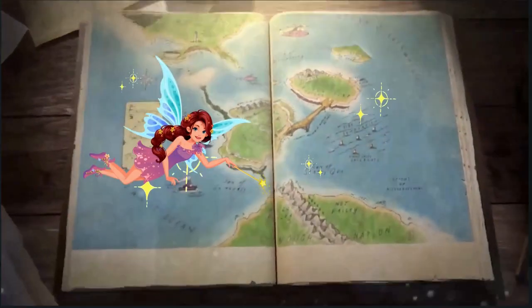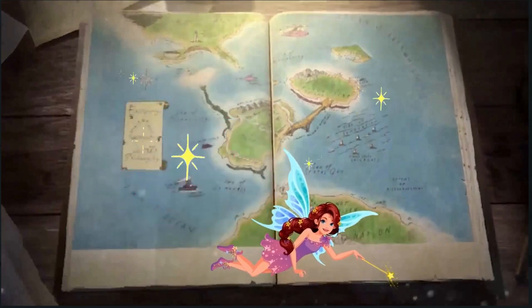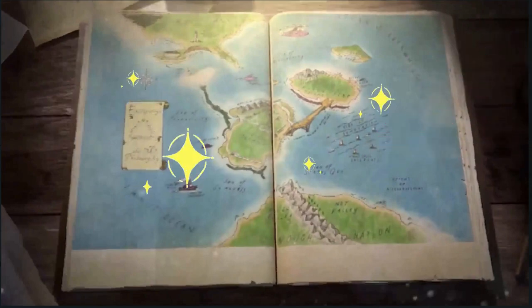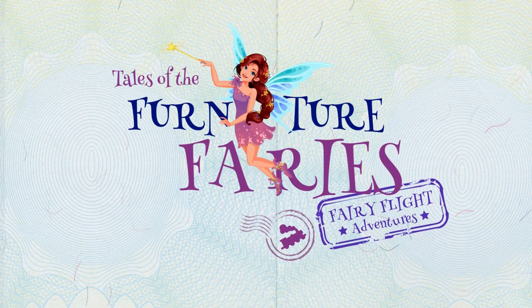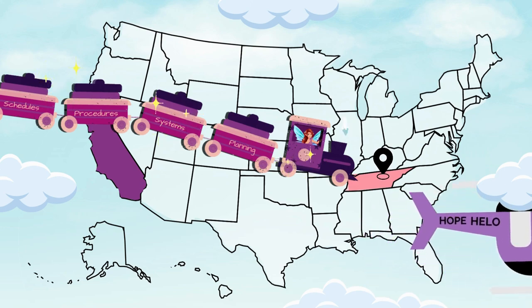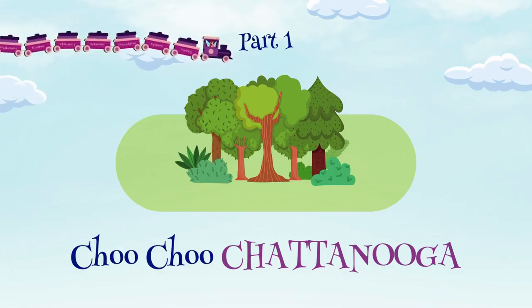Are you ready for our next adventure? Let's head over to Furniture Fairy Falls in Pichipelago and see where the fairies are sprinkling their magic this week. Tales of the Furniture Fairies. Fairy Flight Adventures. Part 1: Choo-choo Chattanooga.